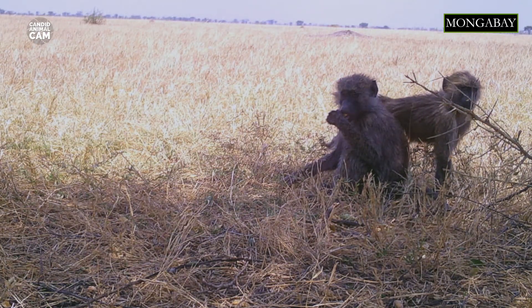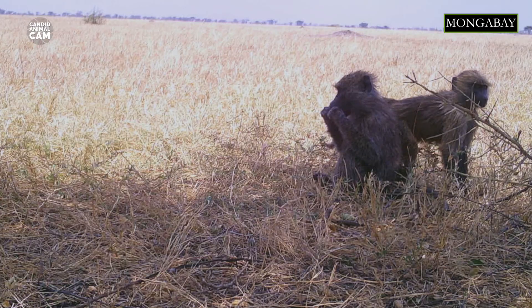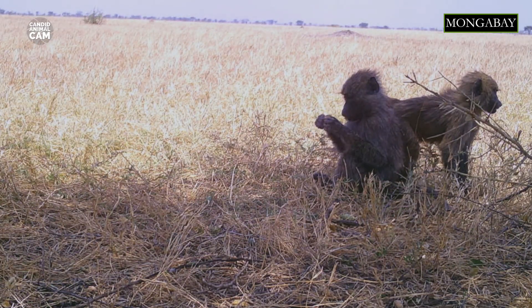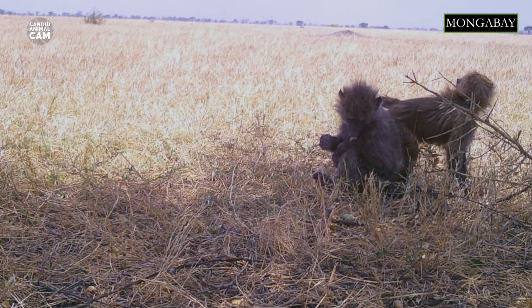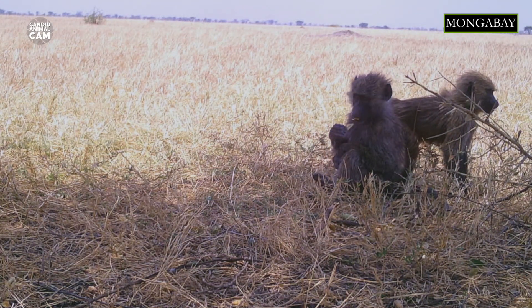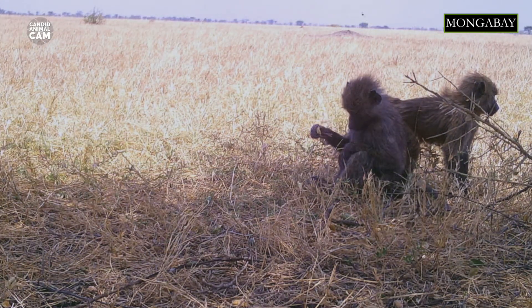For example, forest-dwelling olive baboons are active climbers. They search for food both on the ground as well as in trees, mainly for fruit, whereas baboons living on the grasslands are more terrestrial as they eat more grasses. During dry seasons, they complement their diet with tree resin and locusts.